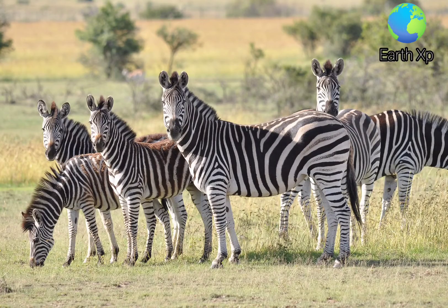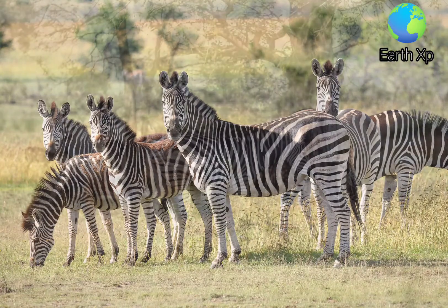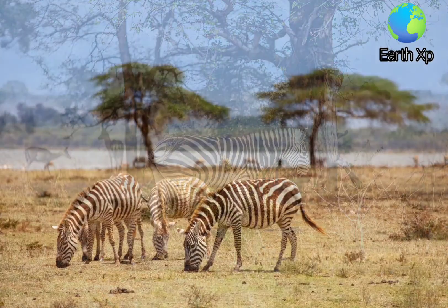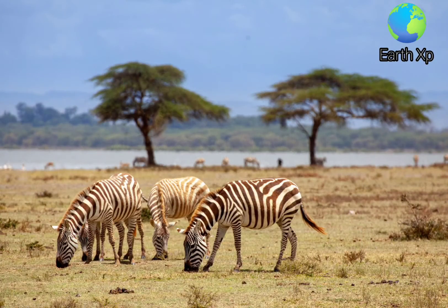Zebra stripes come in different patterns, unique to each individual. Several theories have been proposed for the function of these stripes, with most evidence supporting them as a form of protection from biting flies.